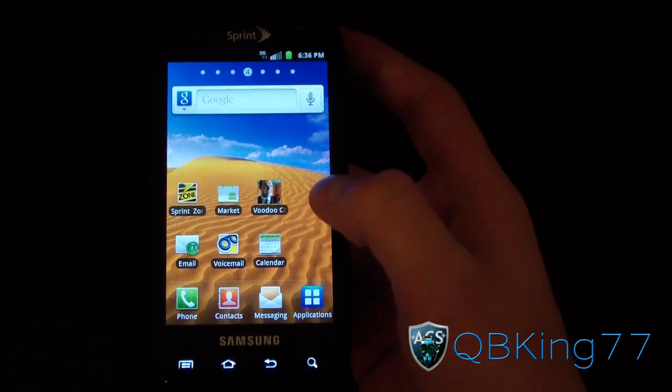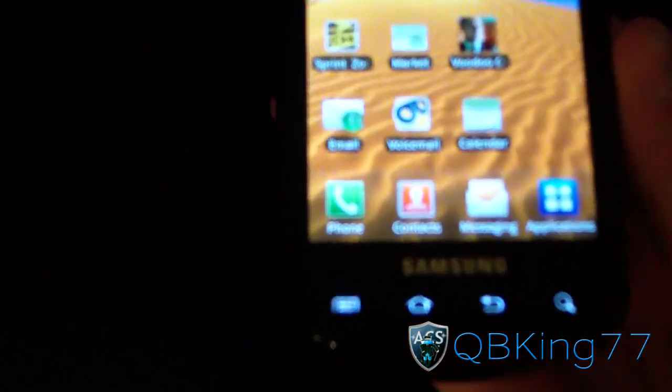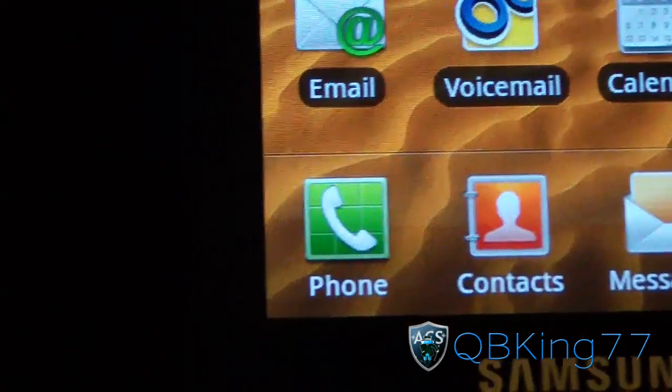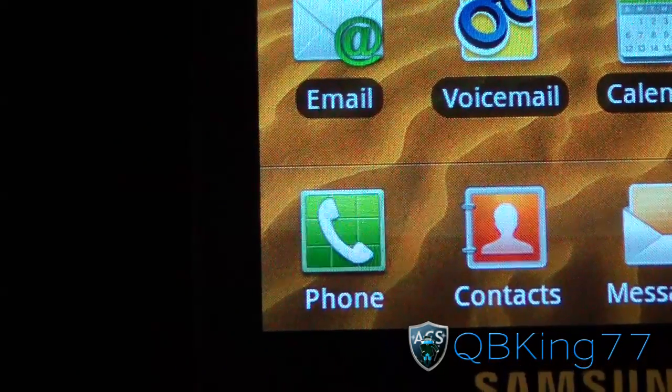I did notice some visual changes, a couple. As you can see, the phone icon is a little bit different — the phone icon has changed just a little bit.